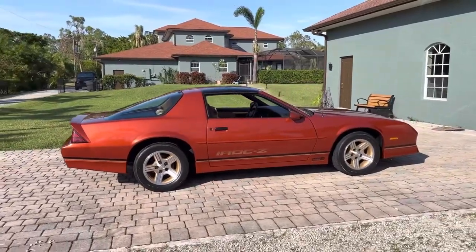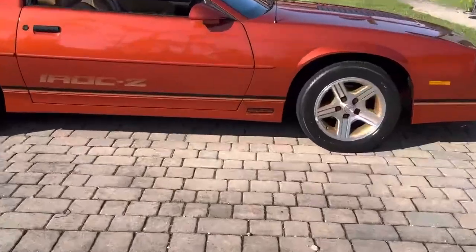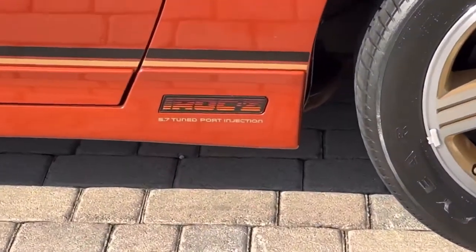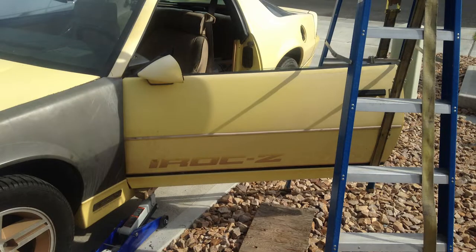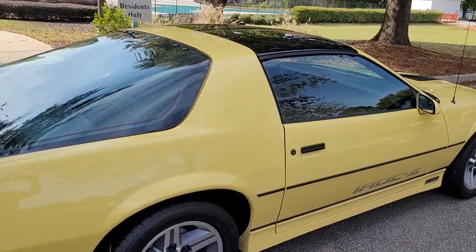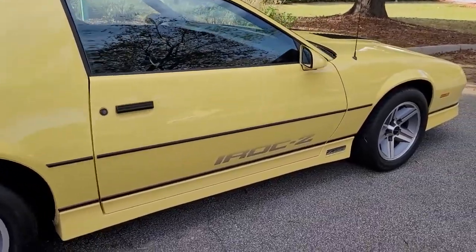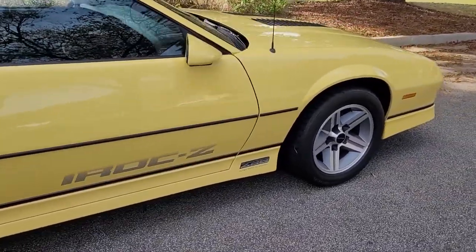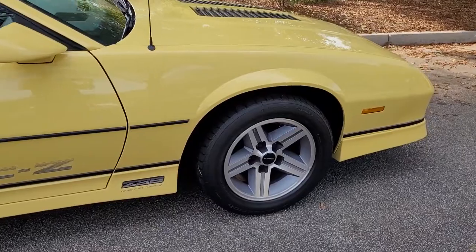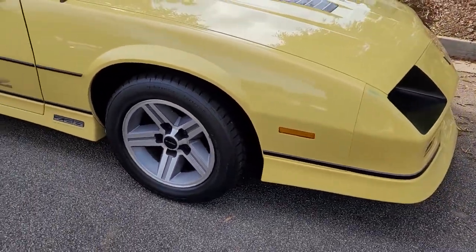Now that we've got the trims out of the way, let's hop into the common problems to look out for when buying a third-gen Camaro. First problem — not really that big of a deal but you'll probably see it on every third gen — door sag. These doors weigh like 10,000 tons, so whenever you open them it puts a lot of stress on the hinges. After a long 35 years of use, they will probably sag. There's not much you can do other than replacing them, so use that to bargain down the price.